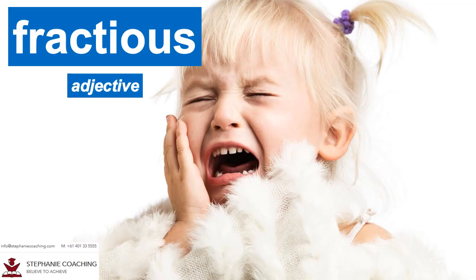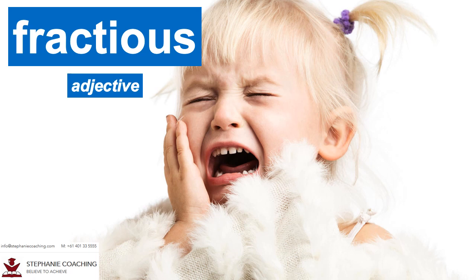Word number twenty is fractious. The adjective fractious means bad tempered and is often used to describe children. It's another word for naughty. For example, the fractious child threw a tantrum in the shopping centre and embarrassed her mum in public. The word fractious looks like the word fraction.